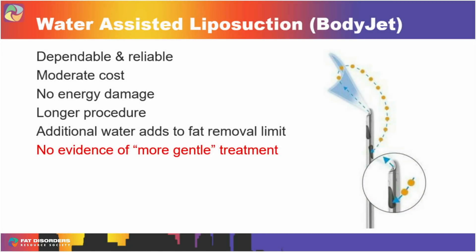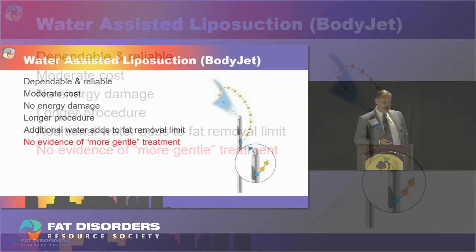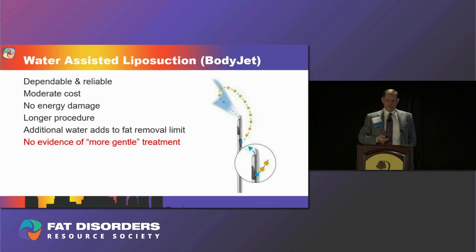Water-assisted liposuction involves attaching a little stream of water to a regular cannula. It's slightly more expensive and makes the procedure longer. The key problem is it adds to the volume limit: the 5,000 cc limit most of us consider reasonable includes everything that comes out — not just fat, but fat plus water. So if you're doing water lipo and squirting water in as you go, you're counting water volume toward your limit. There's also no evidence that it's gentler on the tissue.